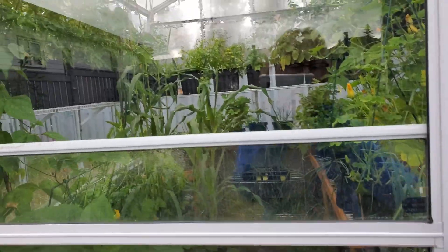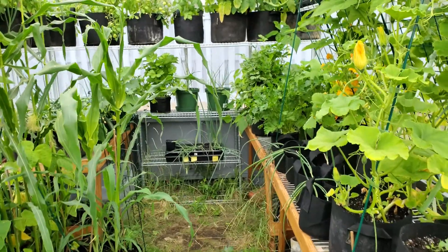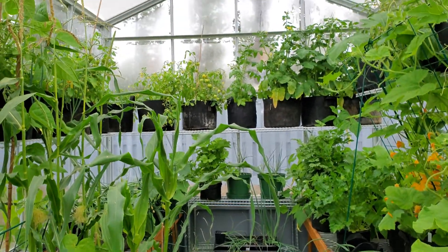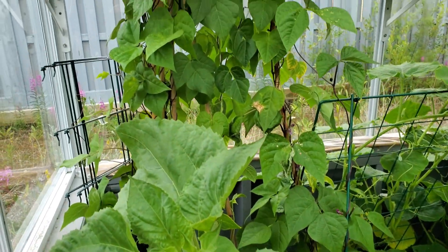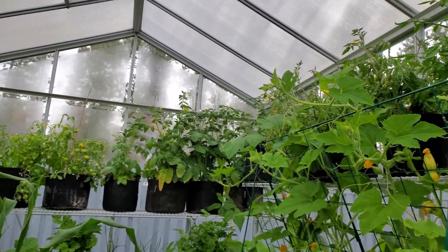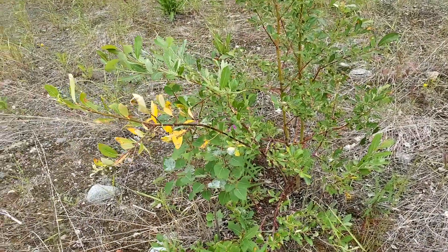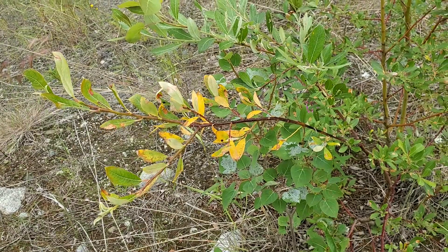Welcome to my greenhouse. It's starting to look a little bit like a jungle in here. It's been about a week since our last update and we've had a couple of days of warm weather. The plants have really enjoyed that extra sunshine and have really started flowering, but you'll also notice the weather is starting to change, as you can tell with the change in these leaves in a tree in our backyard.